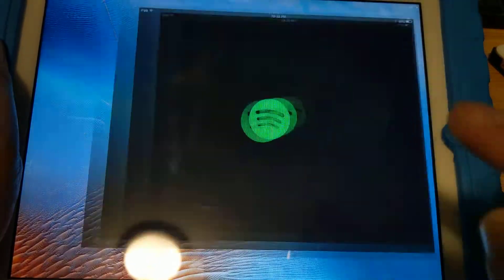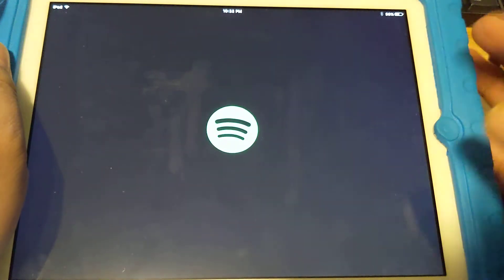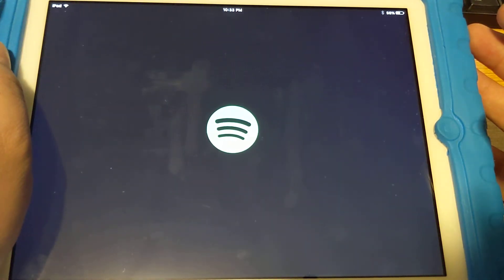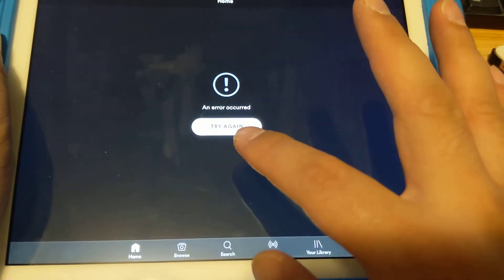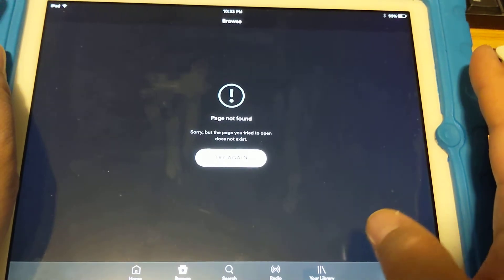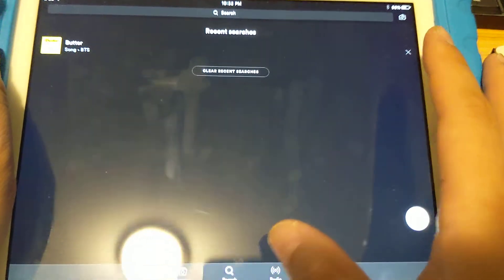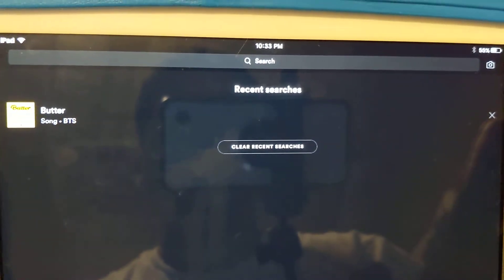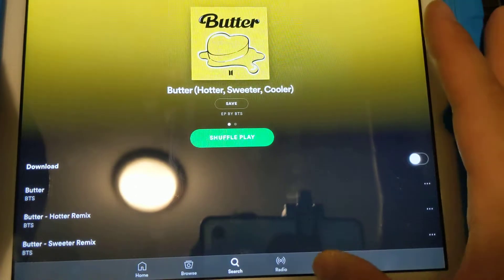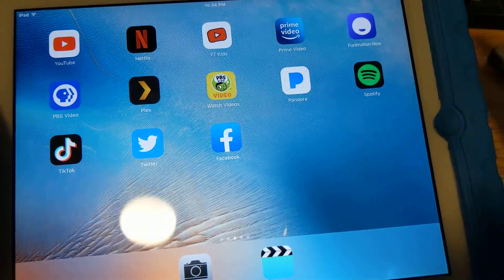Spotify has issues — the same type of problem as YouTube, where it has trouble finding stuff. If you go to browse, it gives 'error, try again.' But the nice thing about Spotify is you can still use the app even though it's not supported. You can search — I searched for BTS and 'Butter' came up, and if you play it, the music plays. Or you can go to your library and listen to a playlist. Spotify works, even though it's partly broken.